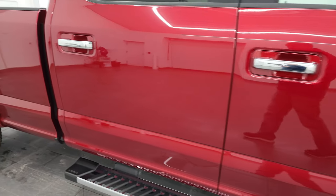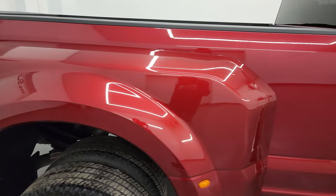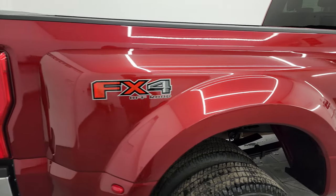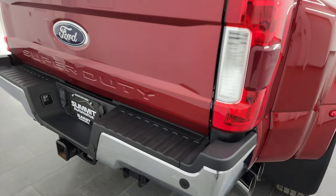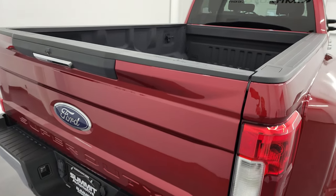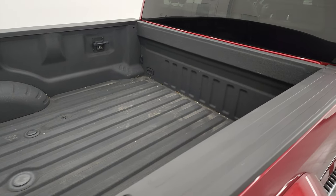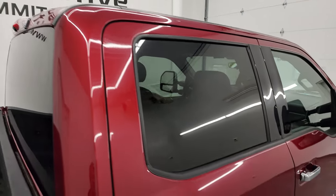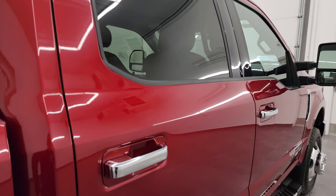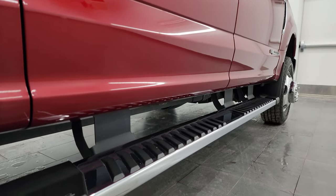How reflective and mirror-like that paint is. I take these HD videos so if you are far away or you just cannot make the trip down but you're still interested in purchasing the vehicle, you can see the truck, hear the truck, and have confidence in the vehicle before you even get here. So when you do get here there are absolutely no surprises — you can make a smart and informed buying decision from wherever you're at. If this video helps you make that buying decision, let your salesman know that you saw the video and that Brett sent you.